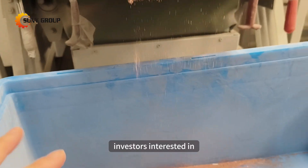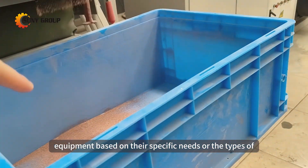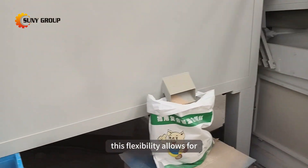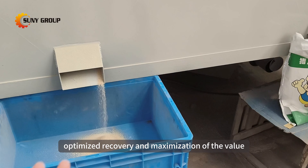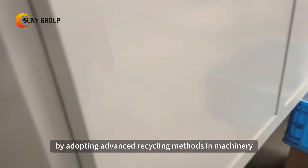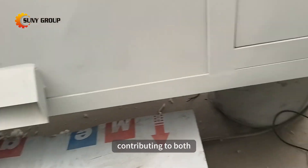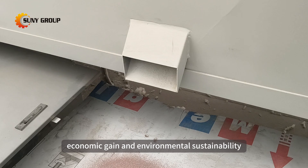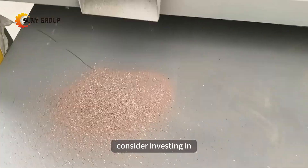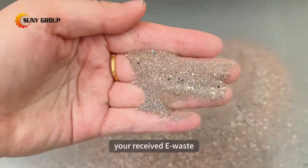Investors interested in PCB recycling can customize their recycling process and equipment based on their specific needs or the types of PCBs they receive. This flexibility allows for optimized recovery and maximization of the value extracted from electronic waste. By adopting advanced recycling methods and machinery, it is possible to efficiently process PCBs, contributing to both economic gain and environmental sustainability. If you're interested in PCB recycling, consider investing in customized recycling solutions that cater to the specific requirements of your received e-waste.